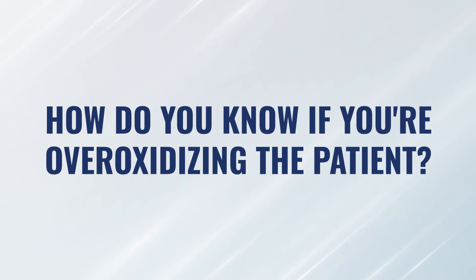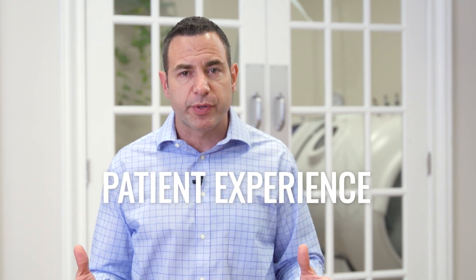However, in cases where you feel like you really need to get to higher pressures faster, how do you know if you might be over-oxidizing that person? In my experience, there's no definitive test we can do to say here's the level of oxidation and therefore hyperbaric is going to add this much and that's going to be too much. So we really need to go by patient experience.